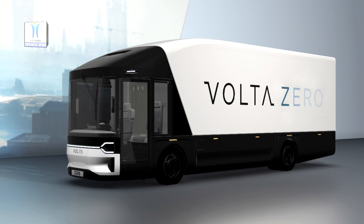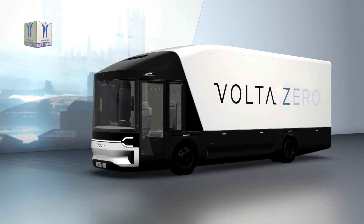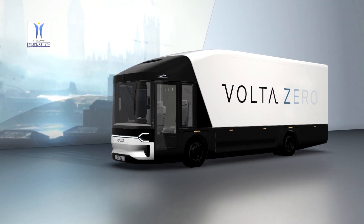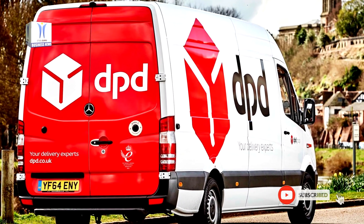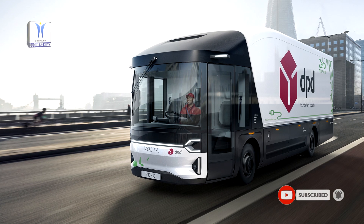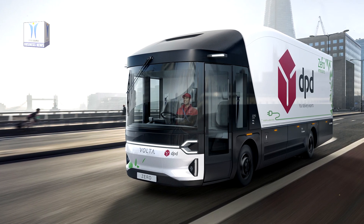Scandinavian startup full electric vehicle manufacturer Volta Trucks will soon start a pilot test of its forthcoming Volta Zero with UK's leading parcel delivery service DPD.